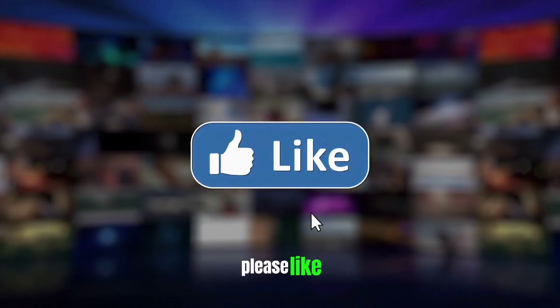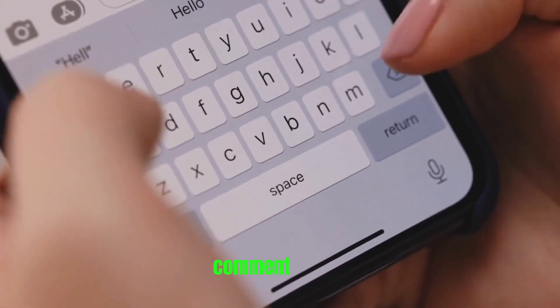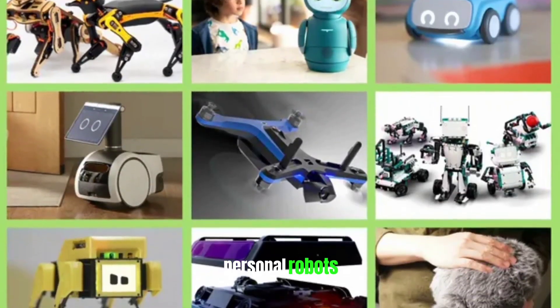If you enjoyed the video, please like and subscribe for more content like this. And let us know in the comment section which one of these personal robots you see yourself getting.